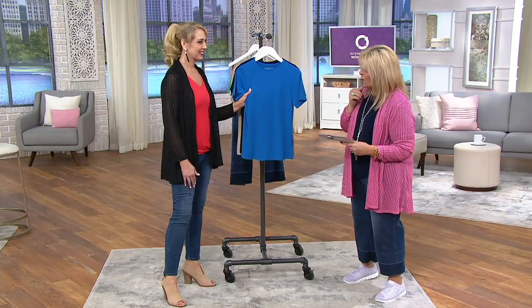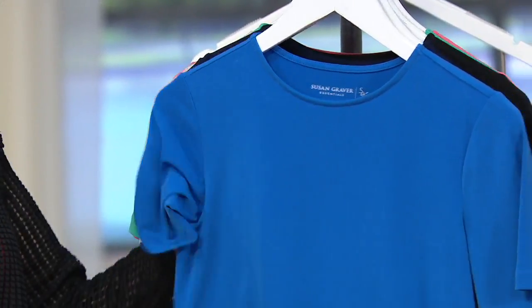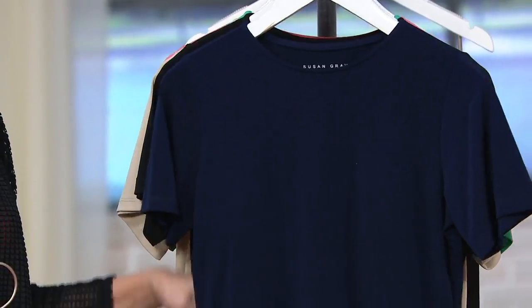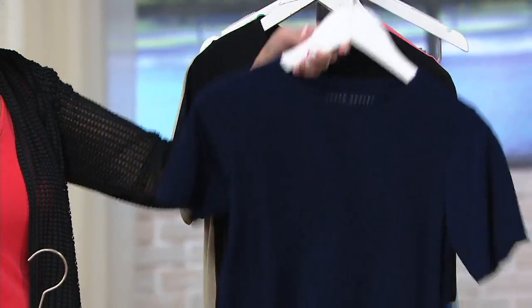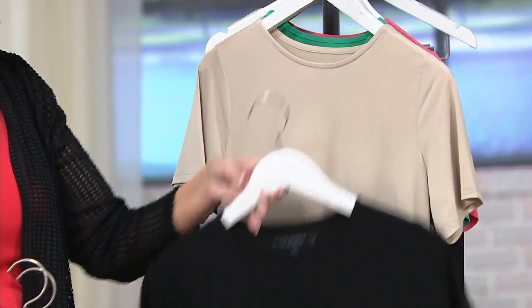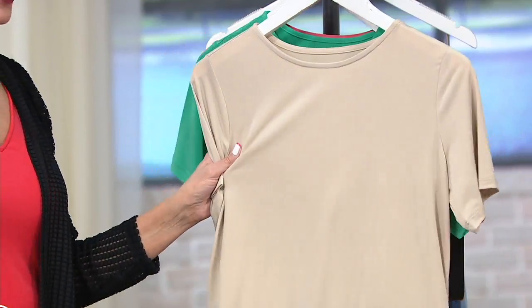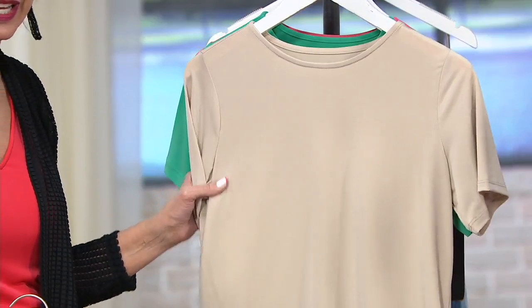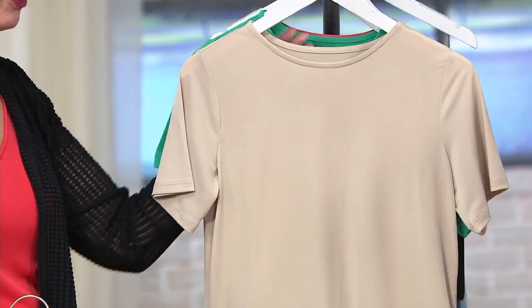So is that blue water? This is blue water. Then behind that is the navy that I'm wearing — that classic, perfect navy. And then black. You need the black for sure. I say black and a color. Wheat is beautiful, and wheat is very popular in Susan's collection, especially in liquid knit — it's that great basic neutral.